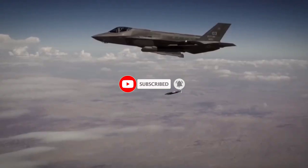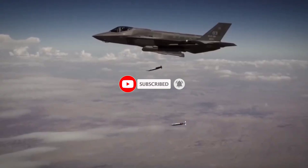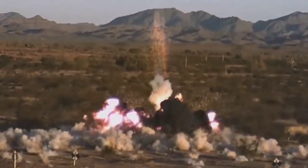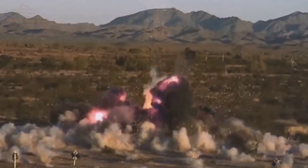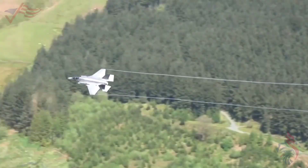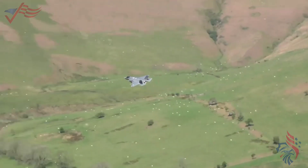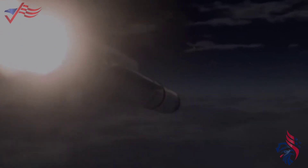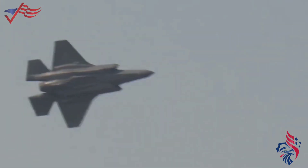The inner spots on the F-35 are for missiles used for air-to-air combat. For the outer spots, the F-35 can carry different types of bombs and missiles to attack targets on the ground. It can also carry smaller bombs and missiles; the inner spots can carry missiles used for air-to-air combat.